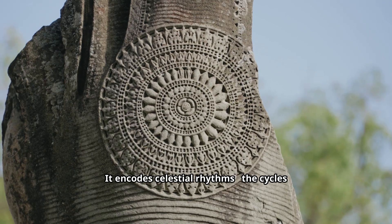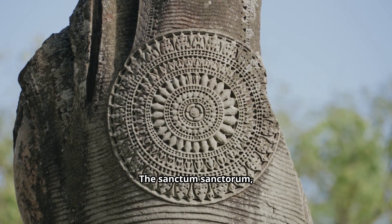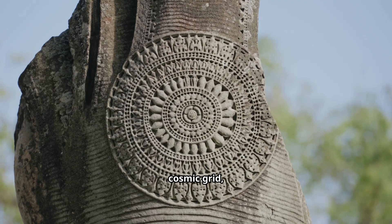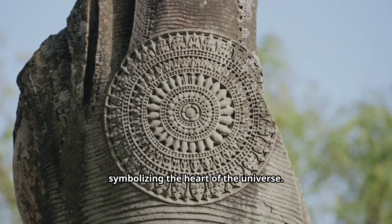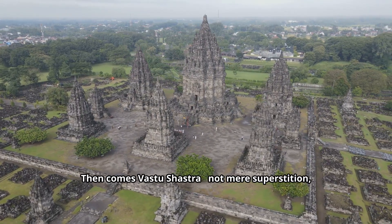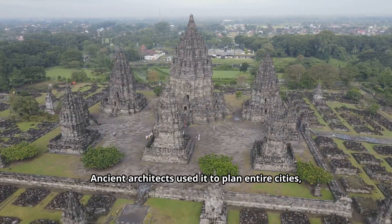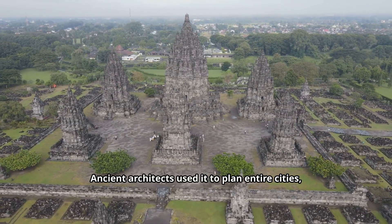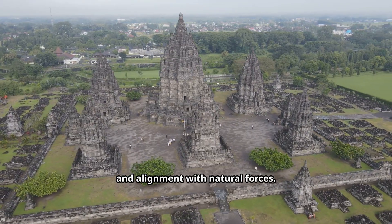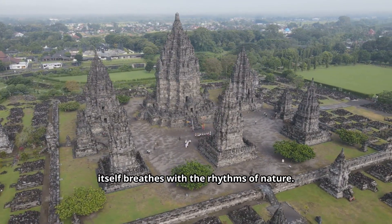It encodes celestial rhythms — the cycles of the sun, the moon, and the stars. The sanctum sanctorum, where the deity resides, is always placed at the center of this cosmic grid, symbolizing the heart of the universe. Then comes Vastu Shastra — not mere superstition, but a complete science of spatial harmony. Ancient architects used it to plan entire cities, ensuring energy flow, ventilation, and alignment with natural forces. Imagine a system where architecture itself breathes with the rhythms of nature.